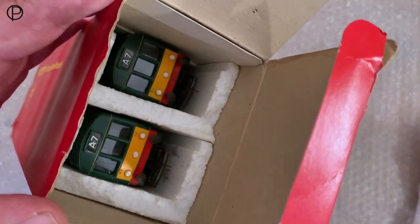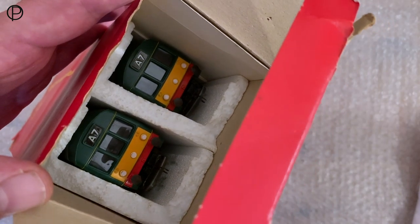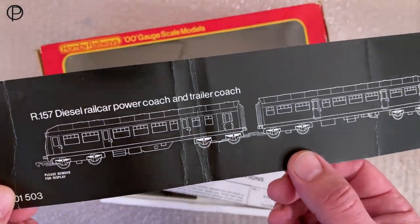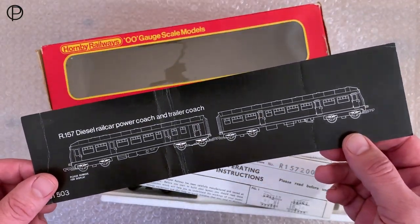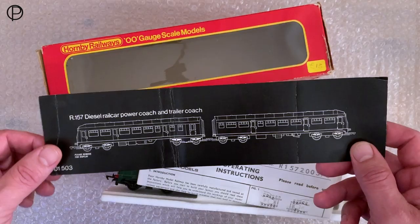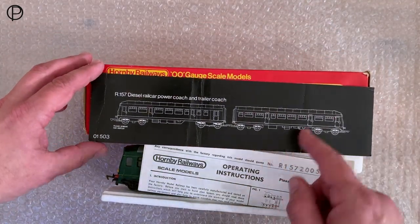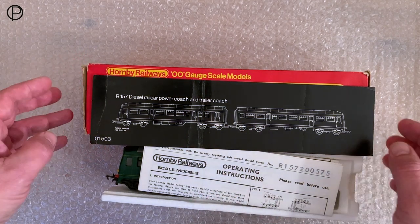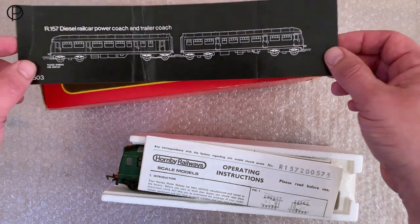I've got some bubble wrap in here because the internal packaging has been damaged over the years. I'll get rid of the separate packaging I've put in to stop the models rolling around inside the box. You can see the two polystyrene trays have been broken off at the same point on each of them. The face cards have had a fairly hard time — they get bent as they're pushed back into the box.